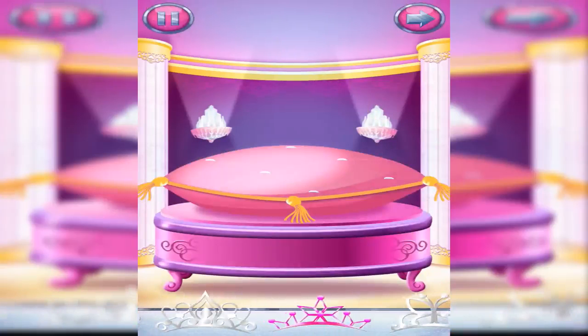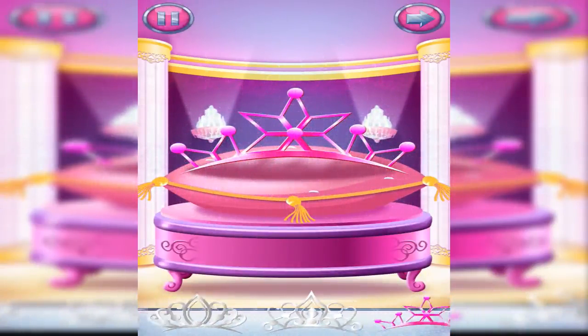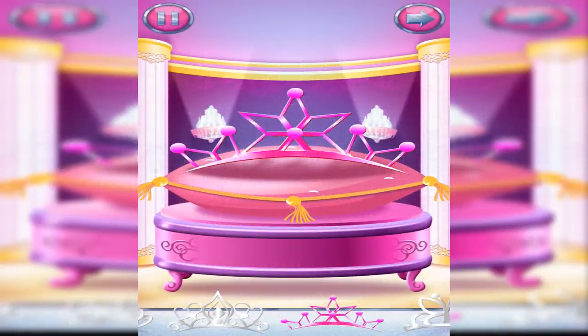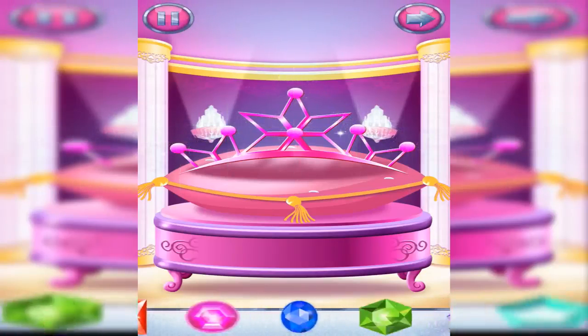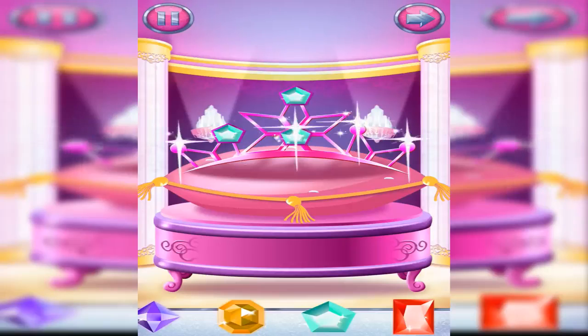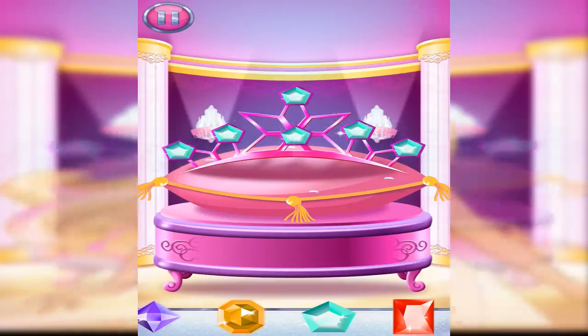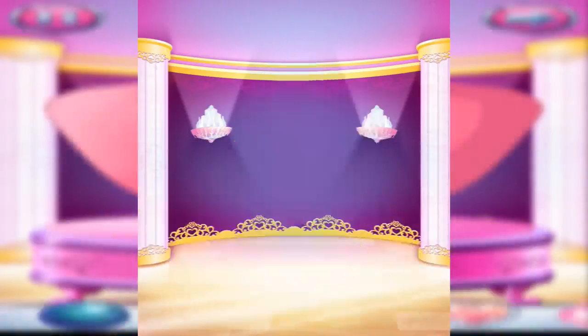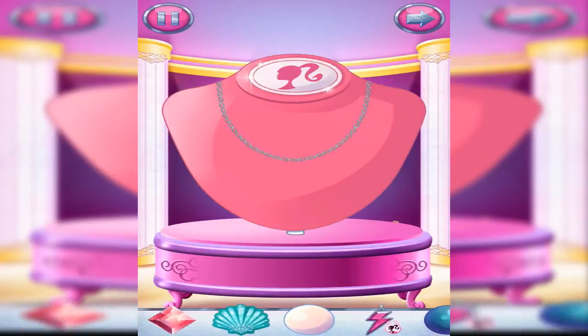Use a tiara for the perfect princess look. Glam up your tiara by adding gems. Let's make a fabulous necklace. Drag jewels onto the necklace to make something magical. You can rearrange the jewels at any time by dragging them around the necklace.